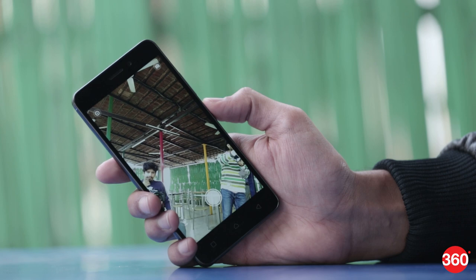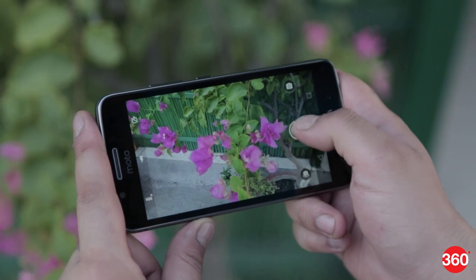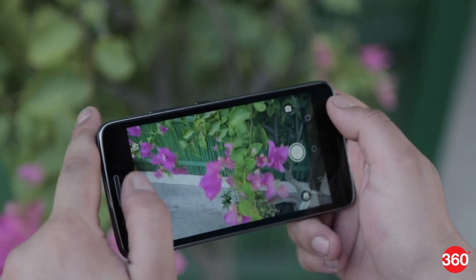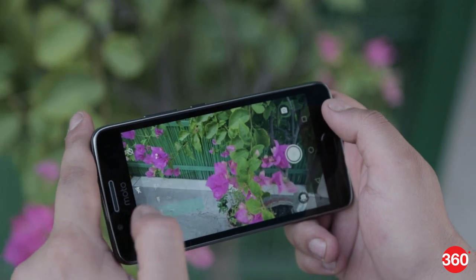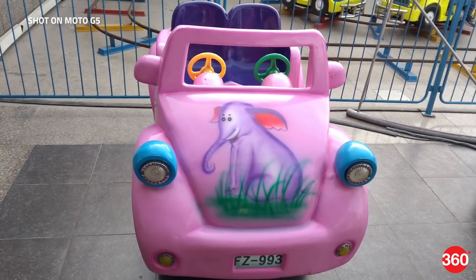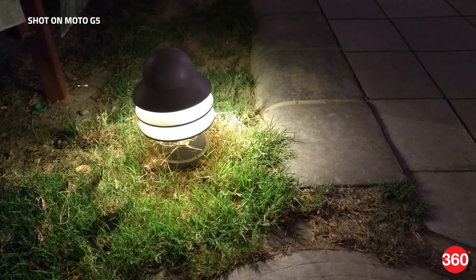The camera isn't the strongest point of any of the phones in this category, but the Moto G5 still shines with decent results compared to the K6 Par and Redmi 4. It sports a 13MP rear camera and a 5MP front camera. We were impressed with shots in good lighting conditions and the camera's ability to capture good details.